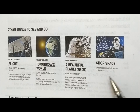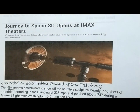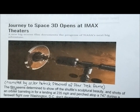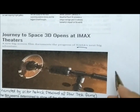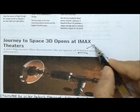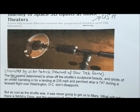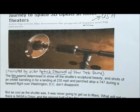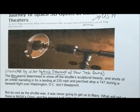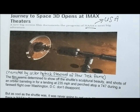One of the events they offer is 'Journey to Space 3D,' open at IMAX theaters. This is a new big screen film that documents the progress of NASA's next big adventure. Of course, when you see the word NASA, you know it is in the USA. This film is actually narrated by actor Patrick Stewart of Star Trek fame – if you remember, he was the captain of the Star Trek fleet. It is a wonderful film that you can find out more about on the internet.